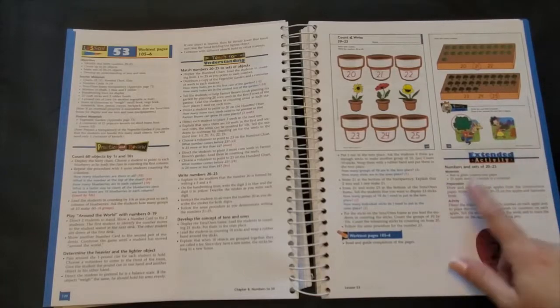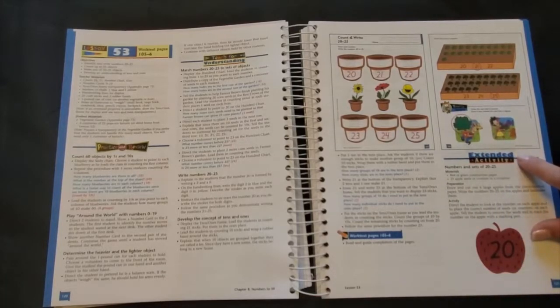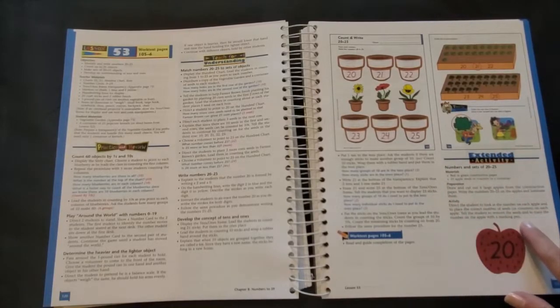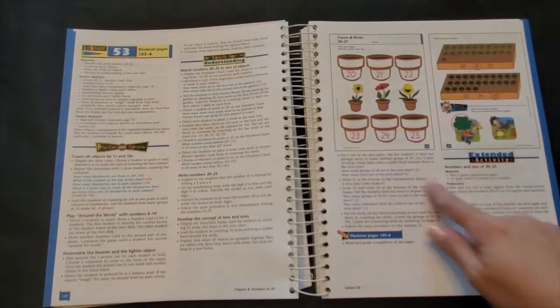At the end of some of the lessons you'll see a section titled extended activity. These are optional lessons and activities that can be used for enrichment and practice to help reinforce the concepts taught in that lesson.